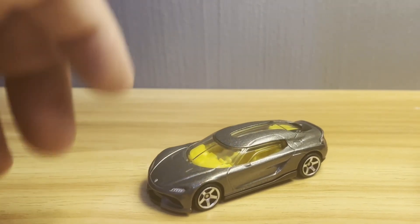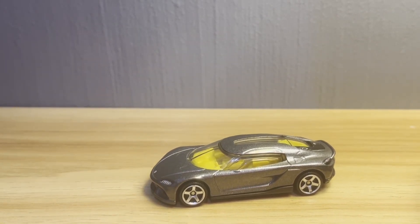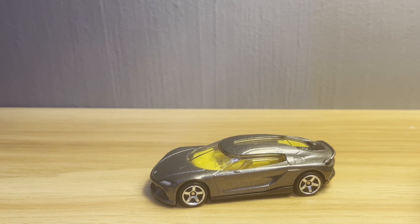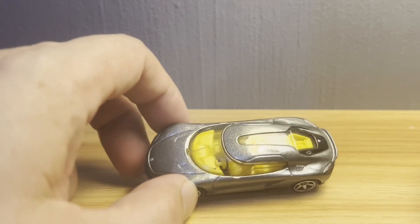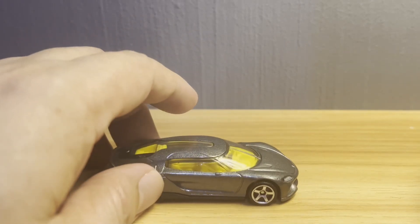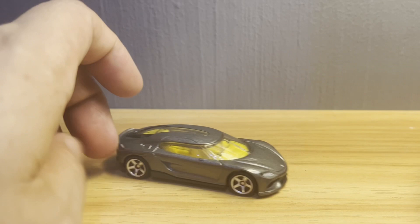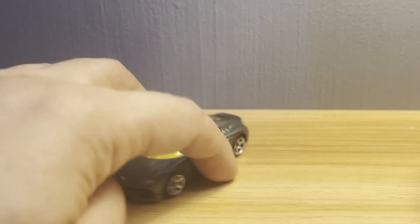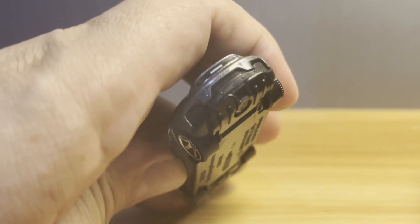As you can see, the actual Koenigsegg Gemera is a curious looking thing. It's long — unlike most mid-engine supercars, it's a long car because it has four seats arranged in two rows instead of the usual one row of two. In that regard, Matchbox actually did a pretty good job replicating it, with complete tampo work and really nice work on the diffuser.